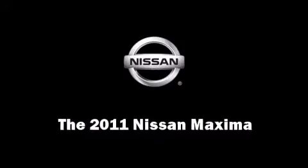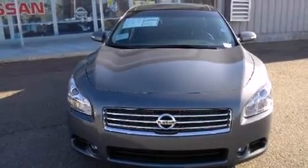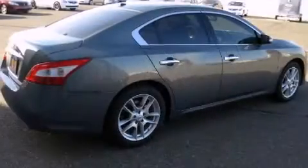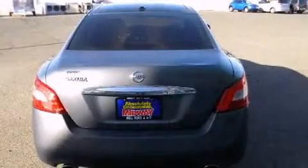The 2011 Nissan Maxima. This four-door, five-passenger sedan provides a satisfying ride for all passengers. Smooth gear shifts are achieved thanks to the 3.5-liter six-cylinder engine, and for added security, Dynamic Stability Control supplements the drivetrain.